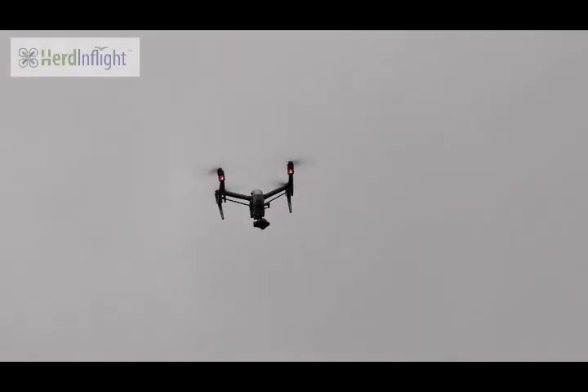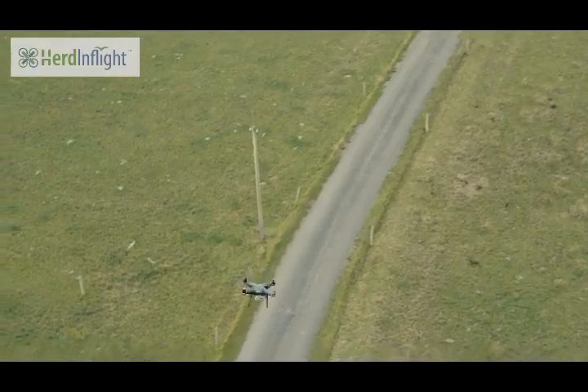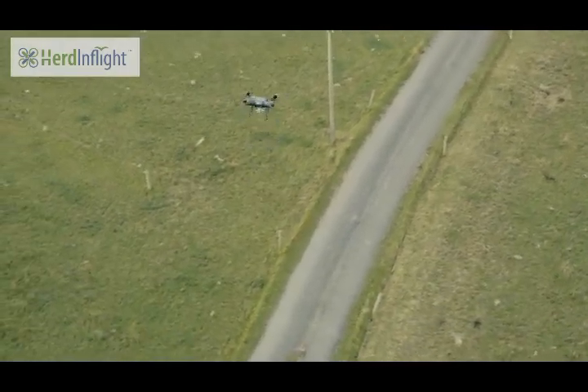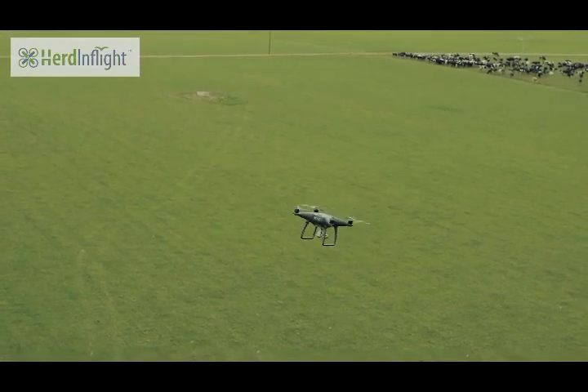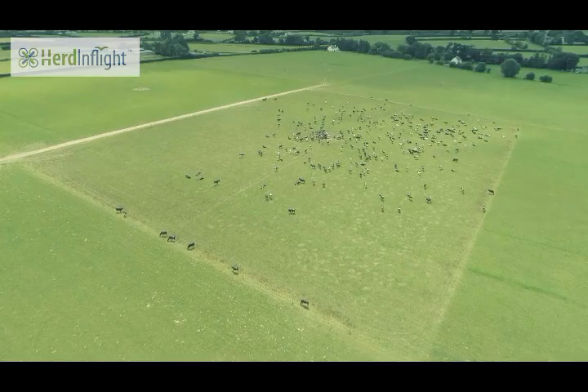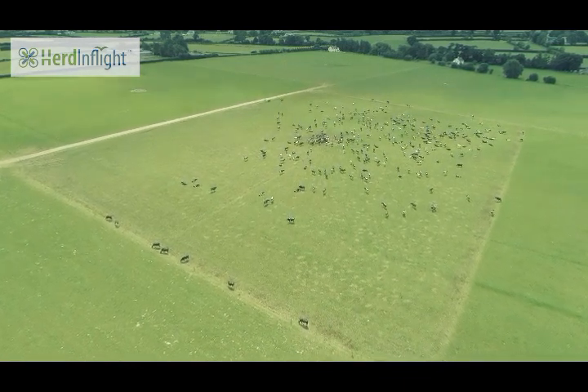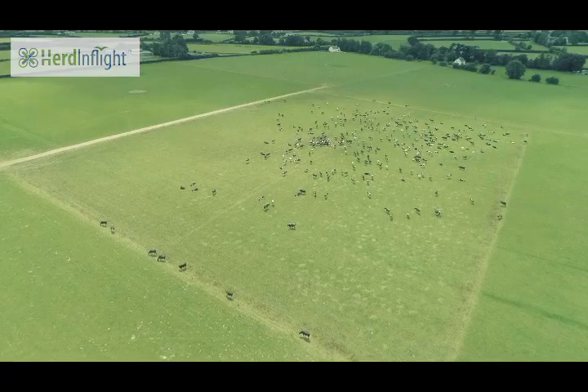As part of our ongoing product development, HerdInsights have developed a new revolutionary product: HerdInFlight. Based on the well-established technology of our HerdInsights product, HerdInFlight is a revolutionary, drone-compatible, estrus and health monitoring gateway which will enable our customers to monitor their herd's health and reproductive status using drone technologies.